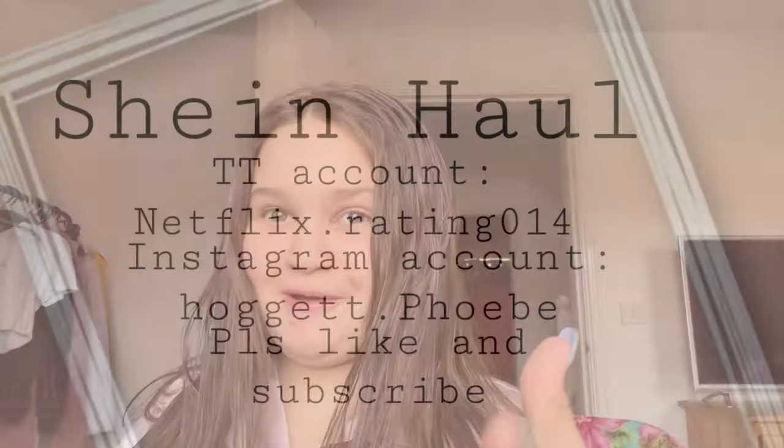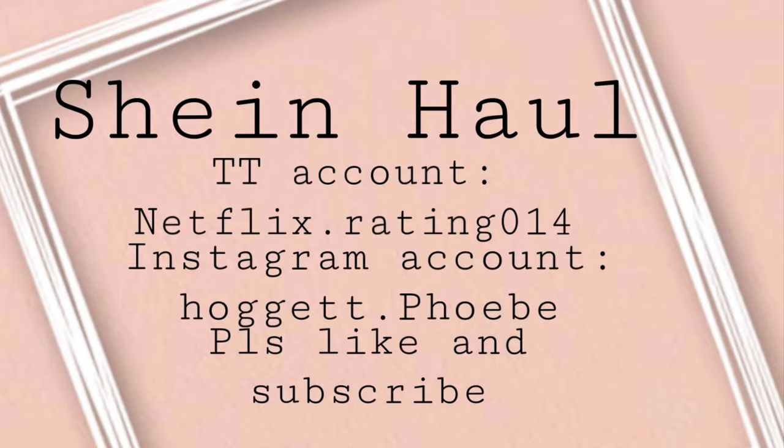Hey guys, it's Phoebe, and today I'm going to be doing a Shein haul, which I've never done a haul before. I look like this because I've just got out of the shower. Let me just get the bags.